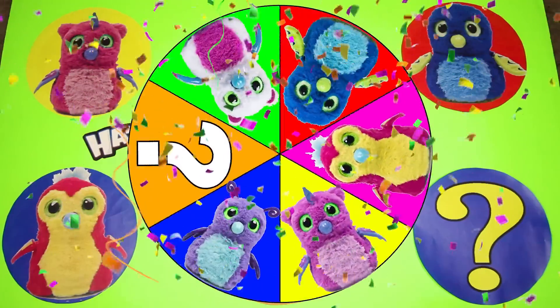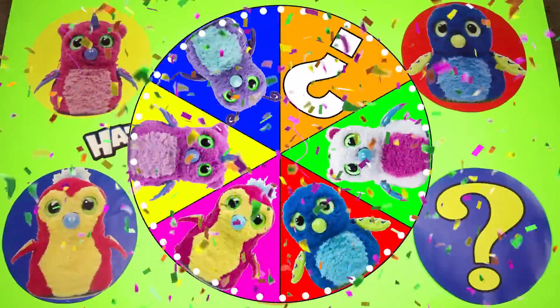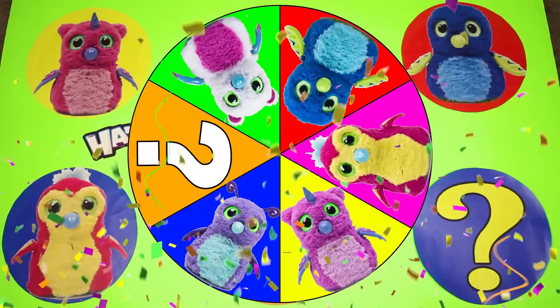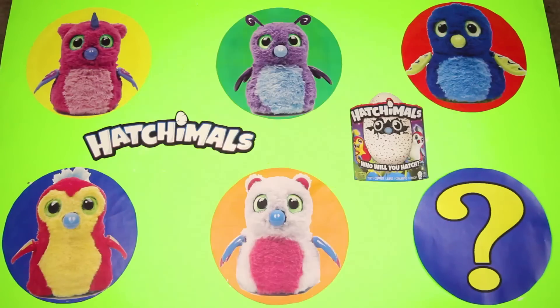Hi everyone! Welcome to the Hatchimals game, it's me Ellie Sparkles. In this game, you have to help me find 3 Hatchimal collectibles hidden under these Hatchimal circles. Let's see who is in our game today.